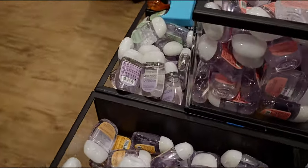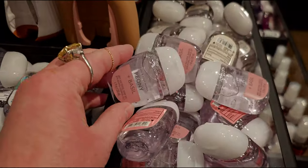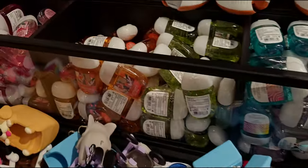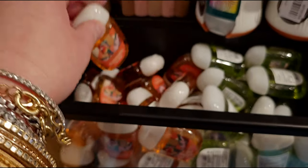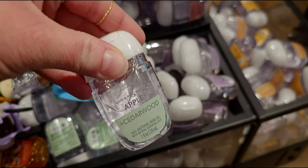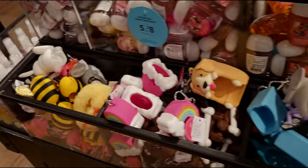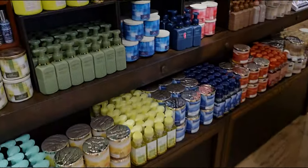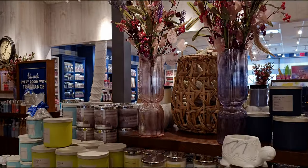Heading back over here — some of the new pocket backs. I did pick up all of these the other day, one of each scent, and two of the apple and cedar wood. Here is the mango papaya paradise. The apple and cedar wood is very nice — it kind of smells like country apple to me. Now over to this area with the candles — the new spring candle collection with the vases.